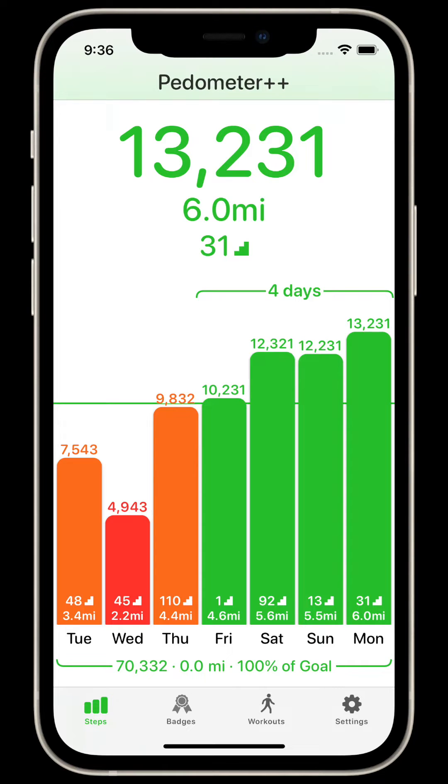Pedometer++ lets you use the built-in step counting features of your iPhone to track your daily motion. This is done by your iPhone in the background automatically and doesn't drain your battery or slow things down. For best results, carry your iPhone close to your hip whenever you're walking so that your iPhone can best read your movement.